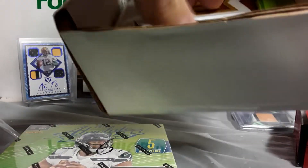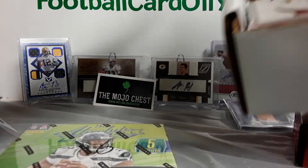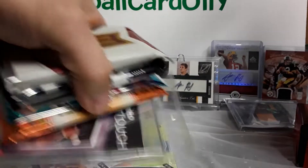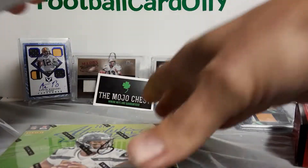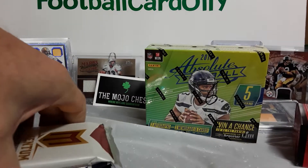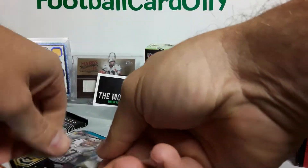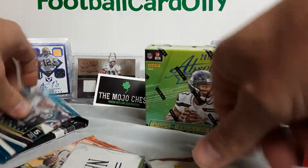We got the one little mini box of Absolute. There's the little business card. Gets you a little bag of candy in there. And then some random packs. Kind of looking forward to the Absolute, just because I didn't order any — kind of thought it was a little overpriced, to be honest. We got the one touch, Momentum, Totally Certified, Unparalleled, two Elite, a National Silver, and a Donruss.